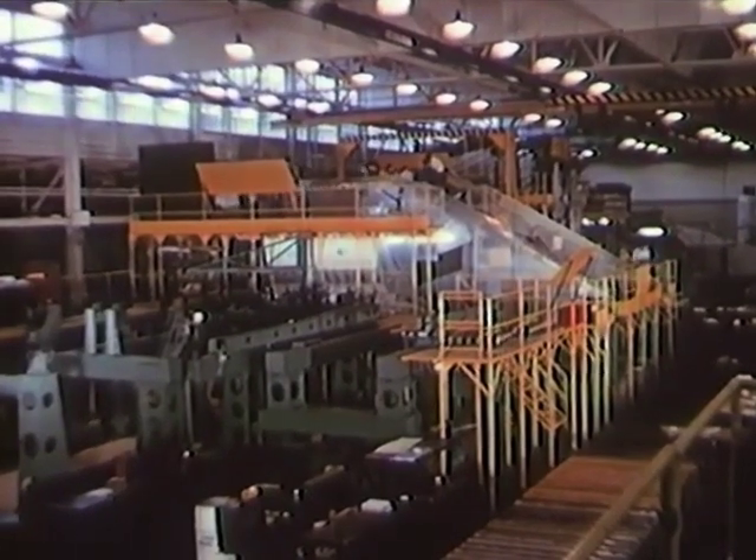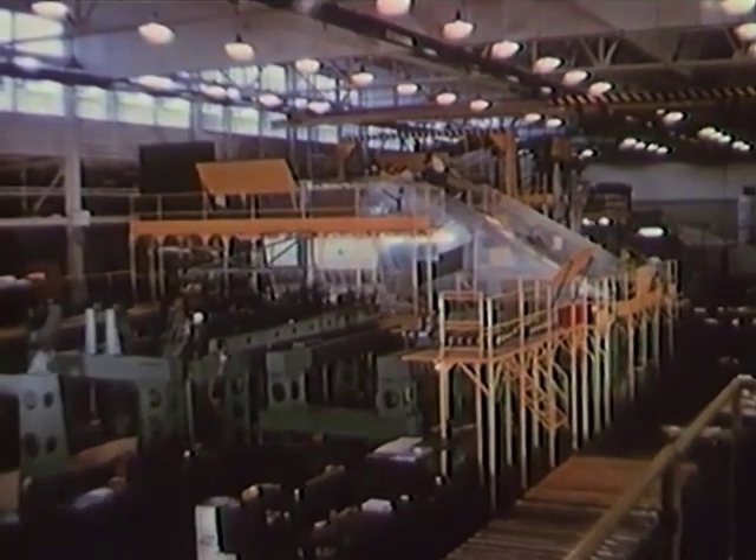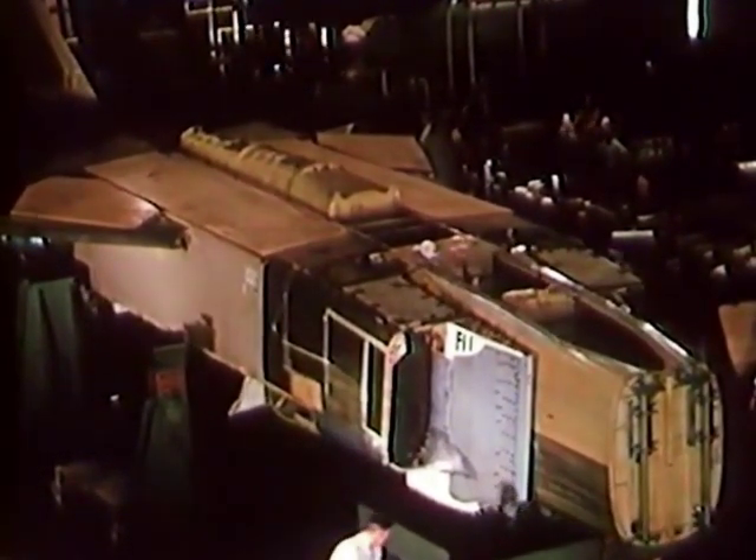By the summer of 1957, the first Arrow is taking final shape on the assembly line. By September, all the major components have been assembled and most of the major systems installed.